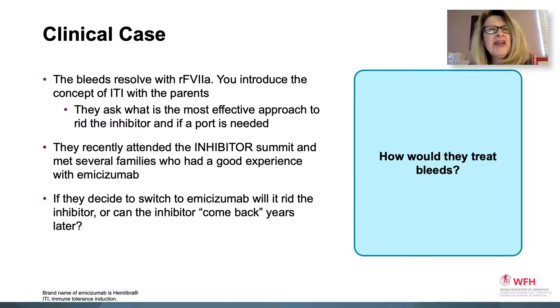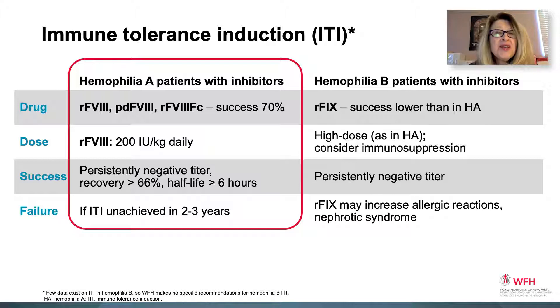Clinical case 2. The patient's bleed resolves with recombinant factor 7A and you introduce the concept of ITI — immune tolerance induction — with the parents. They ask what is the most effective approach to rid the inhibitor, whether a port is required, and they recently met families who had a good experience with emecizumab, also known as Hemlibra — the bispecific monoclonal antibody that is a factor 8 mimic, a novel non-factor therapy. If they switch to emecizumab, will it rid the inhibitor, and how would they treat bleeds while using it prophylactically?